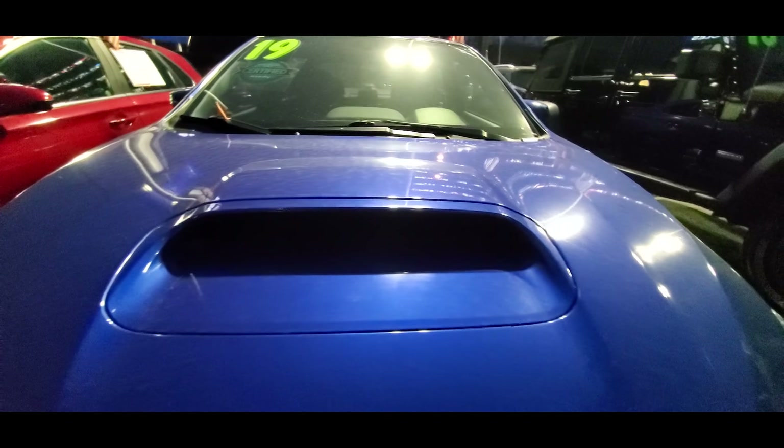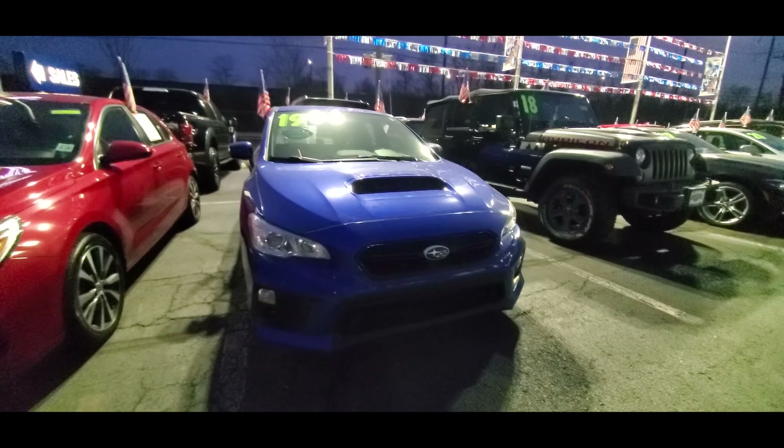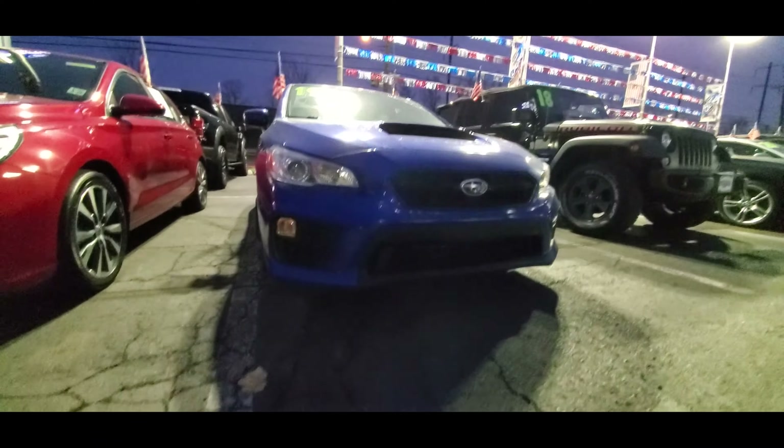Now in this video, I'll be doing a trim level comparison between the 5 different trim levels available for the 2019 Subaru Impreza WRX and Subaru Impreza WRX STI.